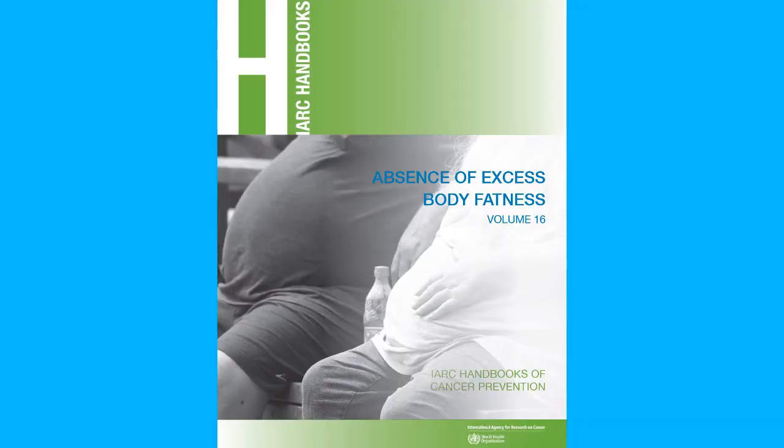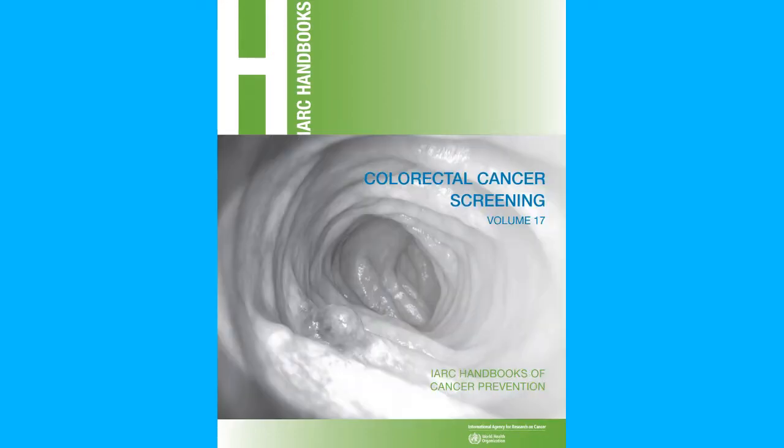The IARC Handbooks of Cancer Prevention are a series of volumes published by the IARC. They provide definitive evaluations about which measures can prevent cancer, or can detect cancer at an early stage.